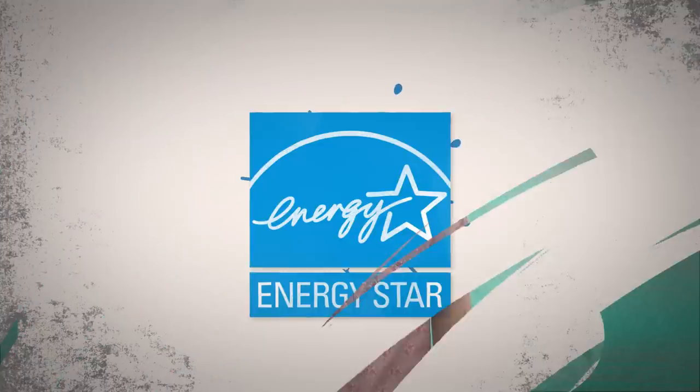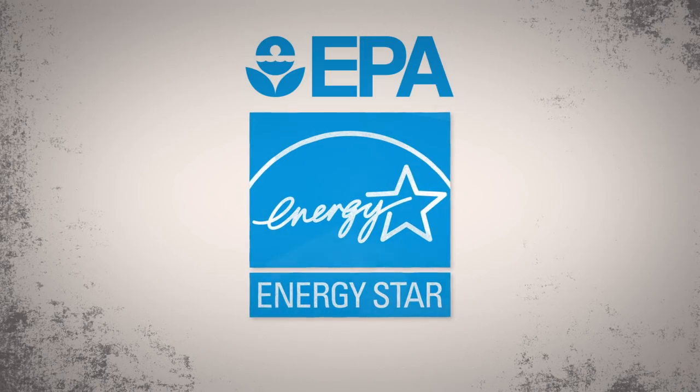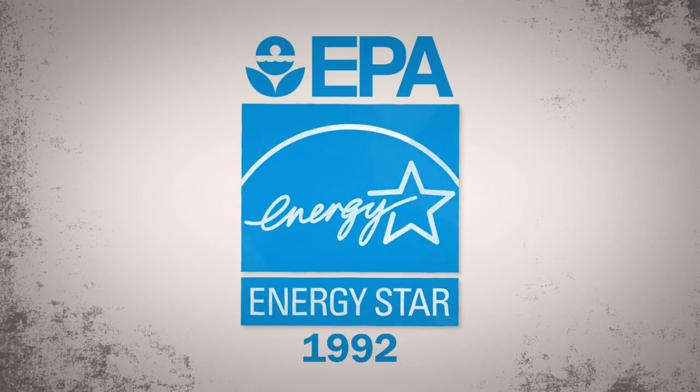All the energy-saving progress that happened in the 80s showed manufacturers that saving energy was good for business, and even more progress was about to happen. The U.S. Environmental Protection Agency launched the Energy Star program in 1992.